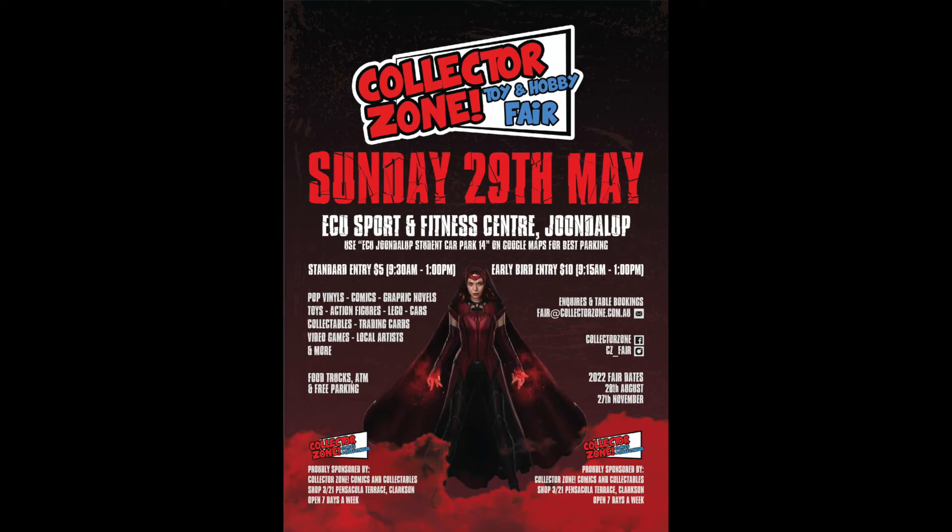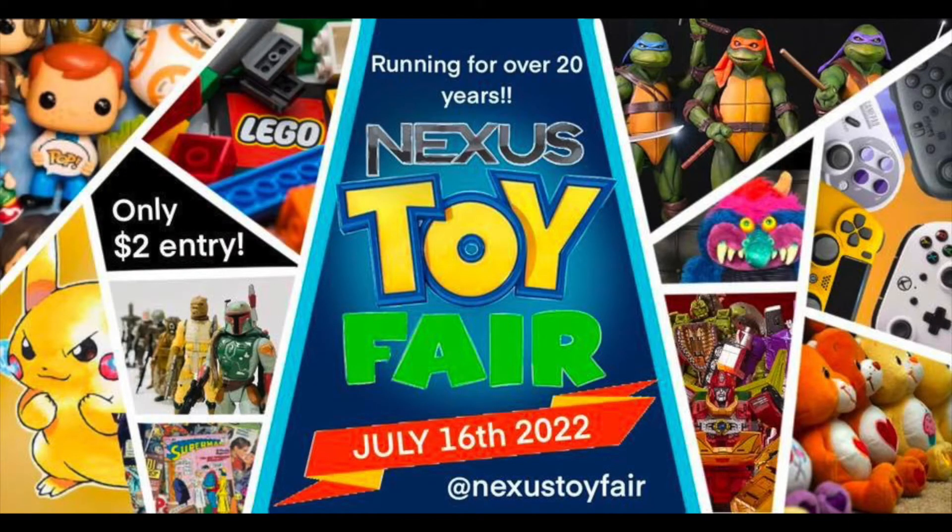At the end of next month will be the Collector's Own toy fair, and I'll be doing a full coverage video on that including pickups. Fast forwarding to July, Nexus toy fair will be on the 16th of July, and hopefully Matt from Keep on Collecting will be coming over from New South Wales. We'll do a collaboration video and a show-and-tell of what we pick up on the day.